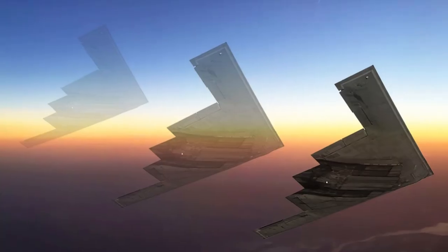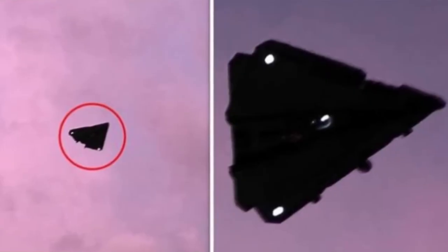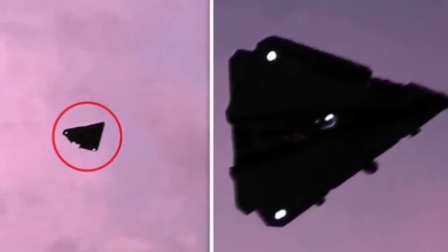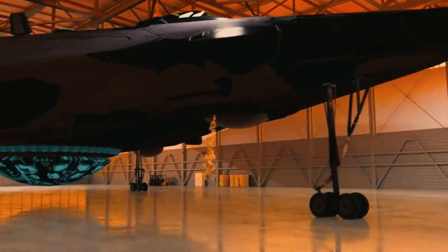Stealth aircraft are like invisible sky protectors. They stay hidden in the sky, away from the public and enemies. The United States military has some advanced and secretive aircraft, and today we're going to reveal one of their most powerful stealth aircraft.